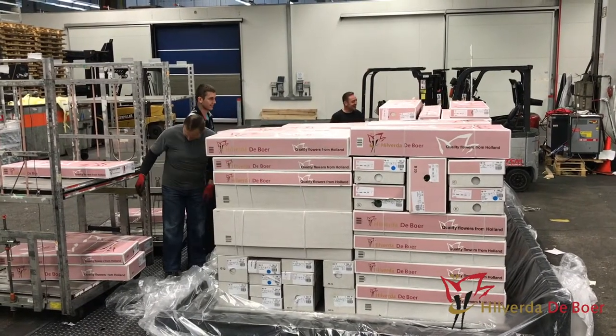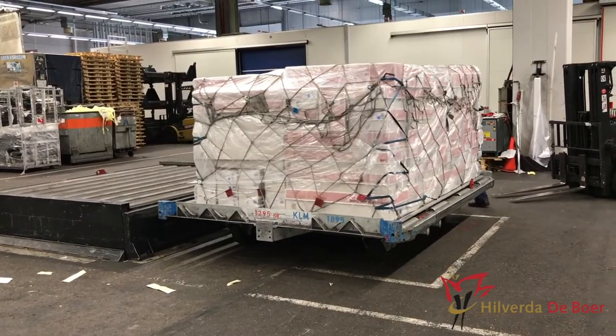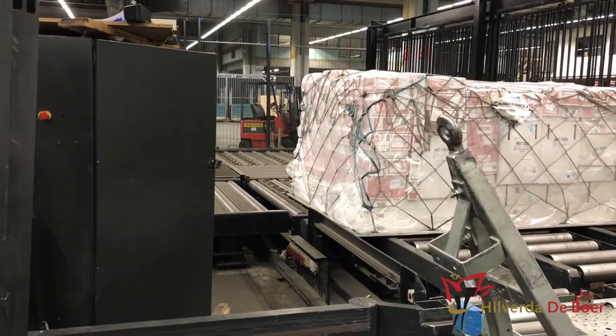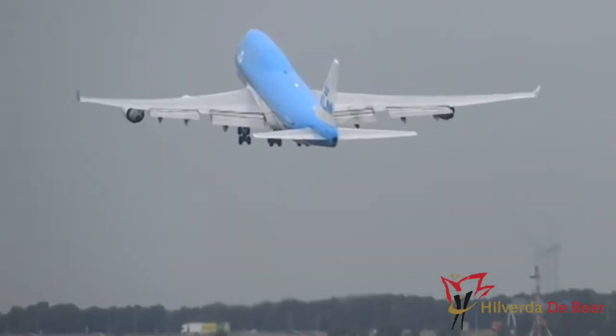The guys are building up the airplane pallet with our boxes. The airplane pallet is now ready for shipment and is on its way to the airplane. And now the flowers are on their way to you.